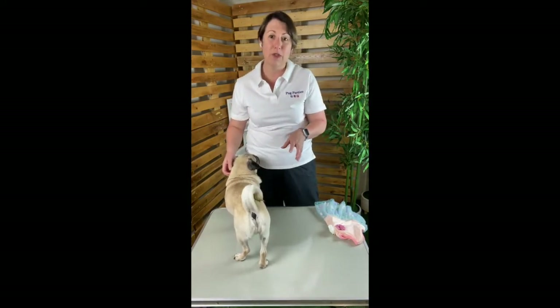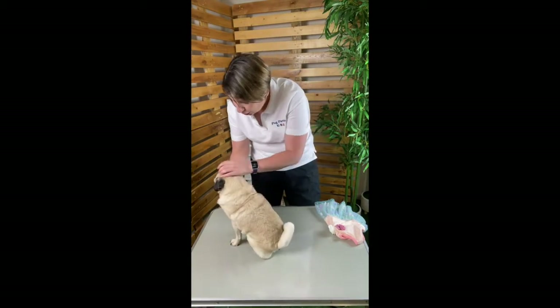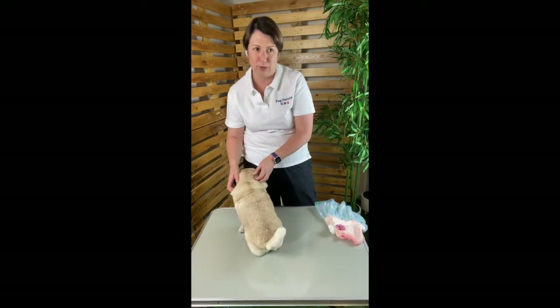Now when dressing our pugs we generally do it in one of two ways: we'll stand them on a table like this one, or we'll kneel on the floor and have them sit between our knees. We do this to maintain control and get maximum access for quick and comfortable dressing.